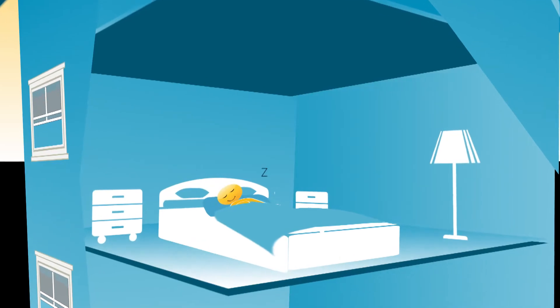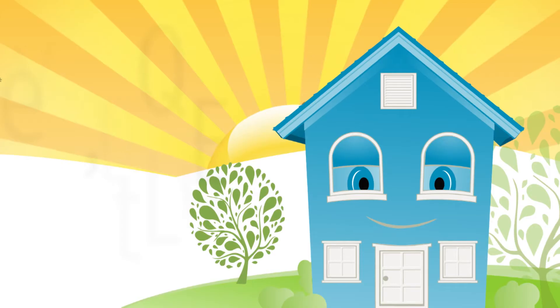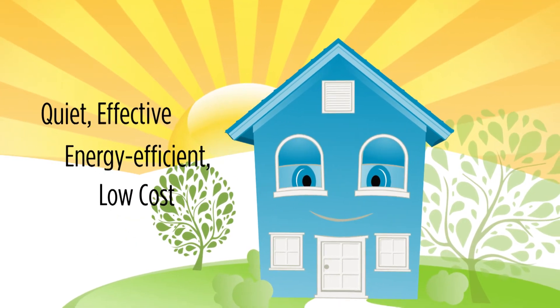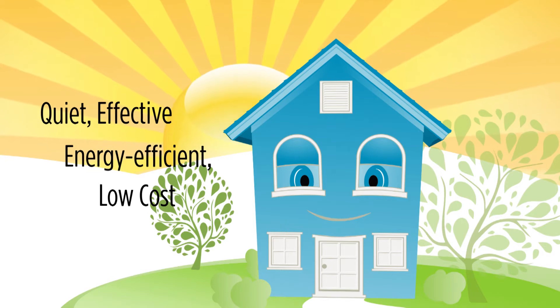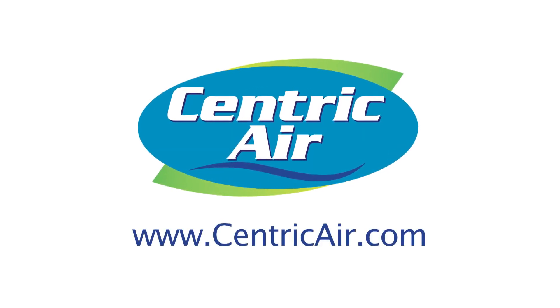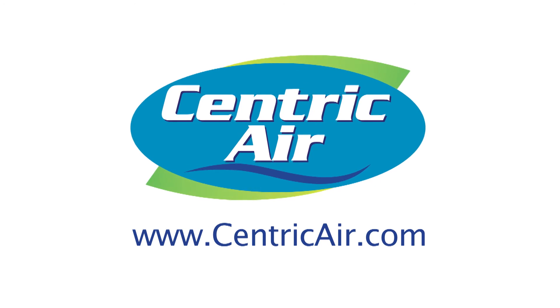You don't need to sleep in a hot, stuffy bedroom anymore. A Centric Air whole house fan is quiet, effective, energy efficient, low cost, and the best solution to keep your home cool and happy. Check out more about Centric Air whole house fans at centricair.com.